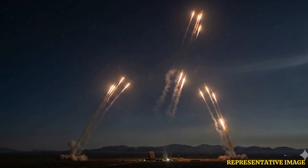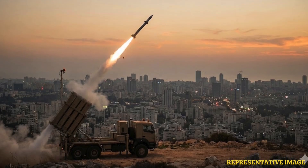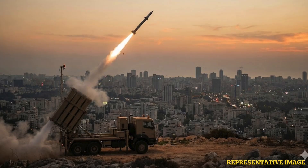Israel's missile defense architecture is built as a layered system. Some of the most important components are Iron Dome, David's Sling and Arrow. Each tier intercepts threats at different ranges and altitudes, forming an integrated protective structure for population centers, strategic sites and deployed forces. The systems are jointly developed with American partners, including Raytheon or RTX, Israel Aerospace Industries or IAI, Lockheed Martin and Rafael Advanced Defense Systems.